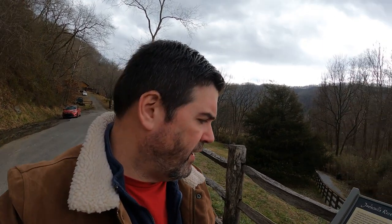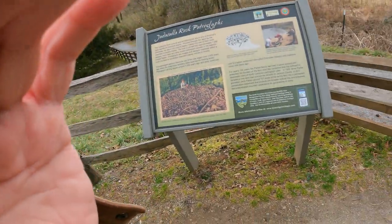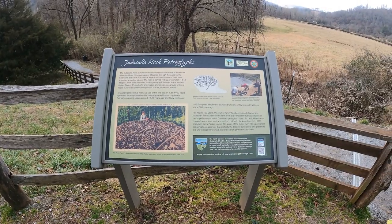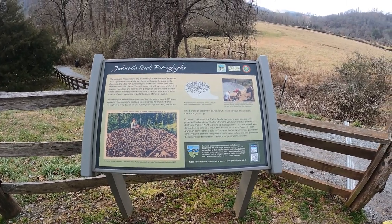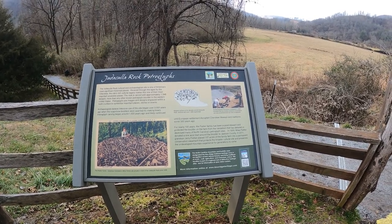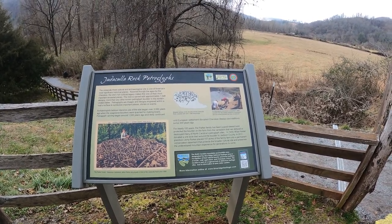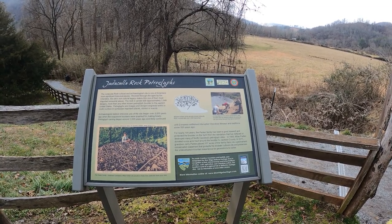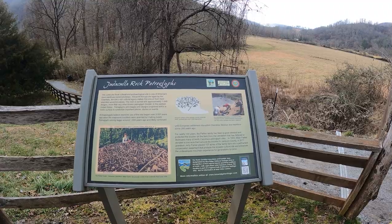I'll head down that way right now, as a matter of fact, but I'm going to read this sign to you as well. Judicola Rock — a cultural and archaeological site — is one of America's most significant historical places. Revered through the ages by the Cherokee, the site's rich cultural legacy makes this one of the most important ancestral places. The rock is carved with approximately 1,548 designs, more than any other known petroglyph boulder in the eastern United States.